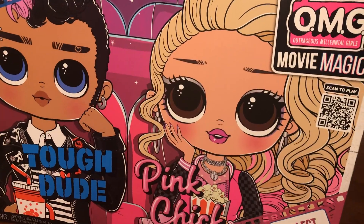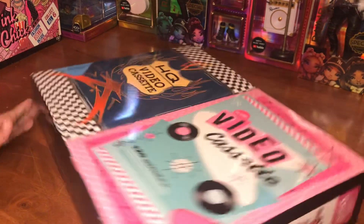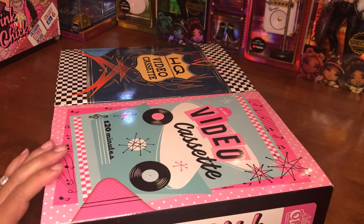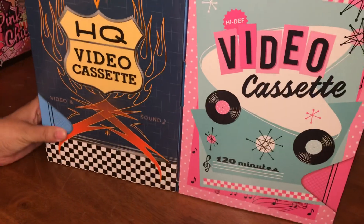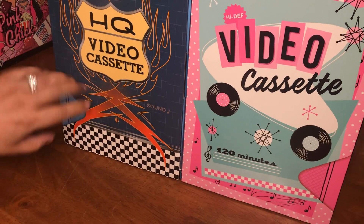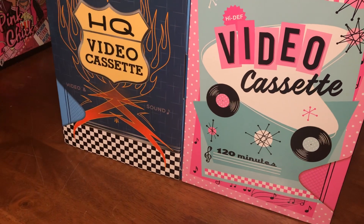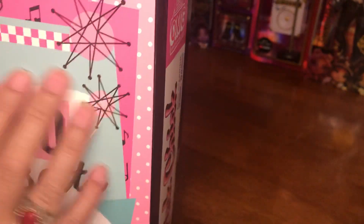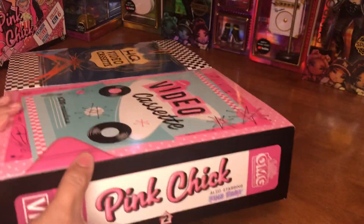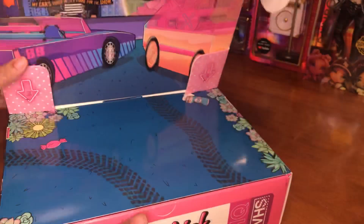I can't say enough about this pack, I really love it. The Movie Magic OMGs coming out are really lovely — there's still a couple more, but this was a must-have for me. It's a duo pack, so we have Tough Dude and Pink Chick. I love this very 50s vibe, very mid-century modern — it's giving me nothing much on the back. We'll open it up. This is very much video cassette, Blockbuster video rental vibes.